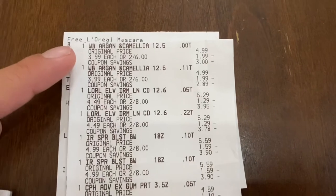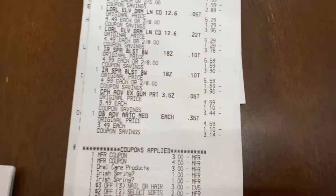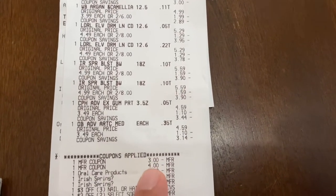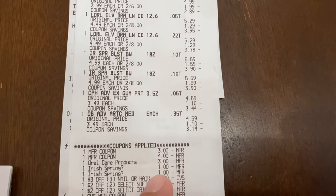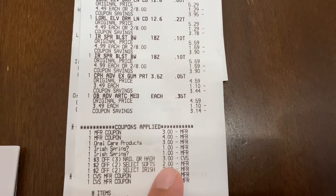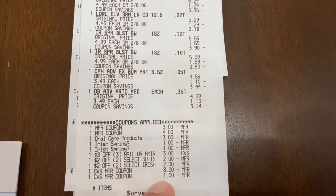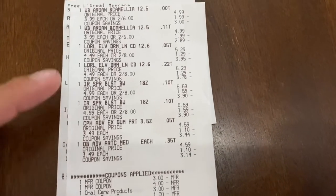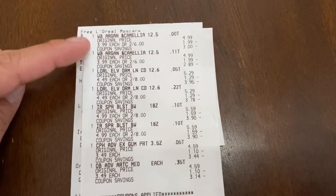Here you can see the Whole Blend, the L'Oréal, the Irish Spring, and the Oral B and Crest on my receipt. There's my $3 coupon for L'Oréal, $4 coupon for the Whole Blend, $3 for the Crest and Oral B, the two $1 Irish Spring, the $3 off 3 hair and nail CRT, and the two $2 off Irish Spring. I rolled $9, paid $0.98, and got back $3 for the Crest, $2 for Irish Spring, $4 for L'Oréal, and $3 for Whole Blend.